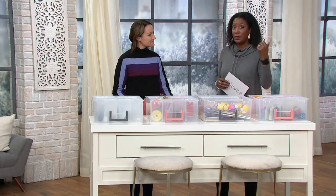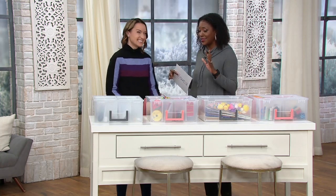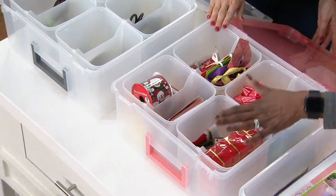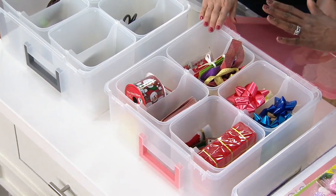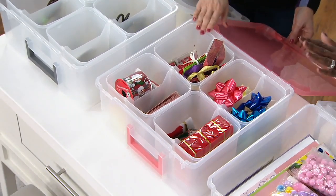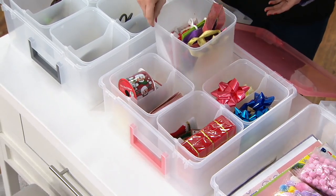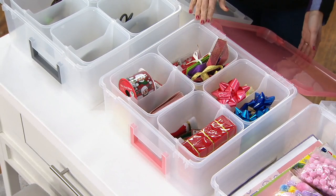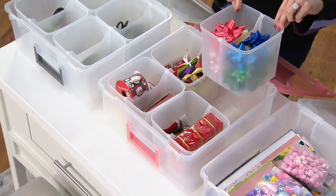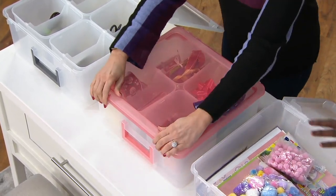If you still haven't taken your Christmas decorations down, we've got a place for your Christmas balls — you can use these dividers for that. You can do your ribbons, your bows, all the extra little things and tchotchkes. Maybe the blush set is only for Christmas, so you get two bins to organize all your holiday decor, and then get a set of clear for multipurpose storage around the house.